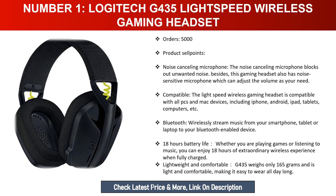Number one: Logitech G435 Lightspeed Wireless Gaming Headset. Product sell points — noise cancelling microphone: the noise cancelling microphone blocks out unwanted noise. This gaming headset also has a noise-sensitive microphone which can adjust the volume as needed. Compatible: the Lightspeed wireless gaming headset is compatible with all PCs and Mac devices, including iPhone, Android, iPad, tablets, and computers.